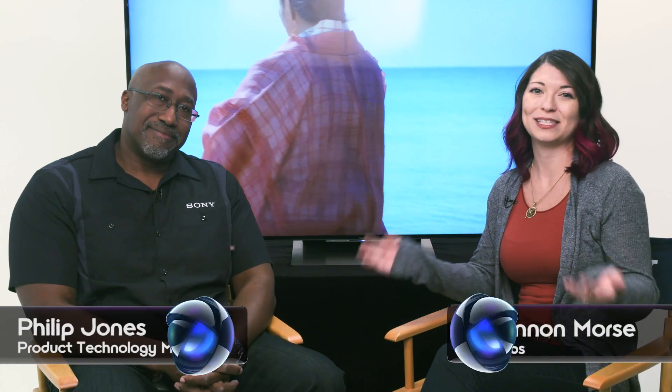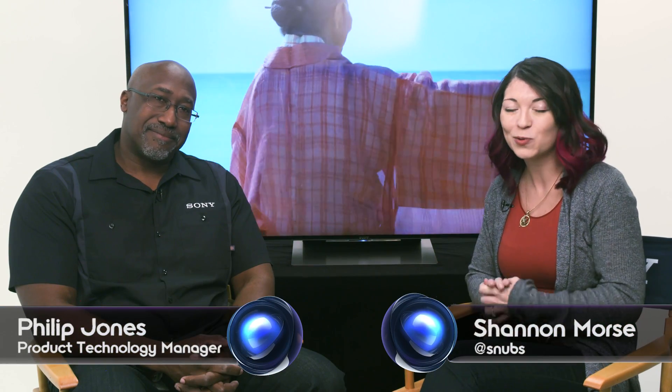Hey everyone, I'm Shannon Morse from Signal by Sony, and I'm here at CES 2016 with Phil from Home Entertainment, the TV team. How are you? I'm good, how are you? It's good to see you again. Another great year, exactly.